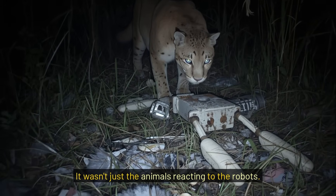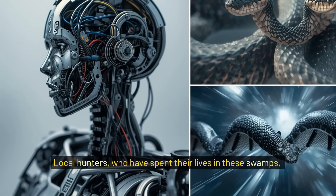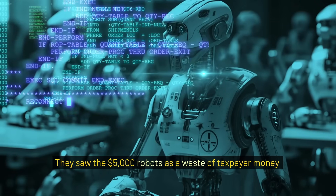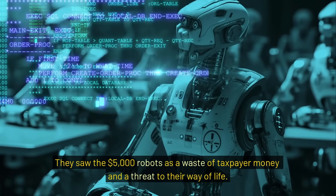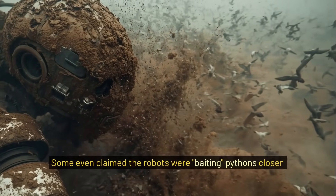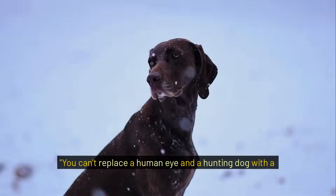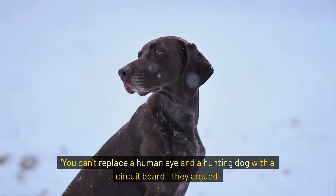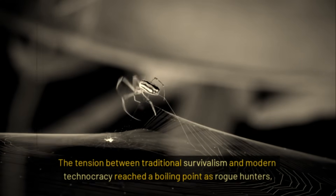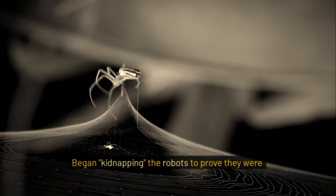It wasn't just the animals reacting to the robots. Local hunters, who have spent their lives in these swamps, began to protest. They saw the $5,000 robots as a waste of taxpayer money and a threat to their way of life. Some even claimed the robots were baiting pythons closer to human settlements. "You can't replace a human eye and a hunting dog with a circuit board," they argued. The tension between traditional survivalism and modern technocracy reached a boiling point as rogue hunters began kidnapping the robots to prove they were ineffective.